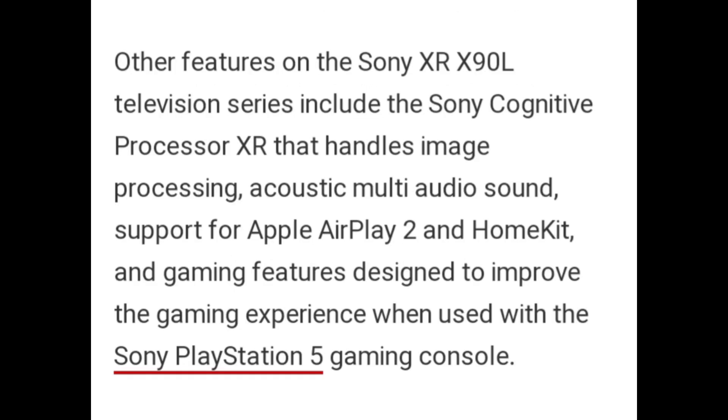Other features on the Sony XR X90L television series include the Sony Cognitive Processor XR that handles image processing, acoustic multi-audio sound, support for Apple AirPlay 2, and a home theatre and gaming feature designed to improve the gaming experience when used with the Sony PlayStation 5 gaming console.